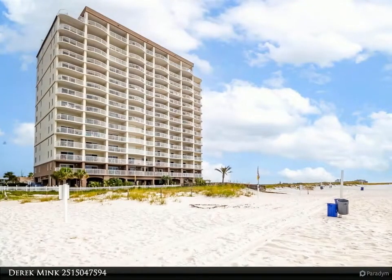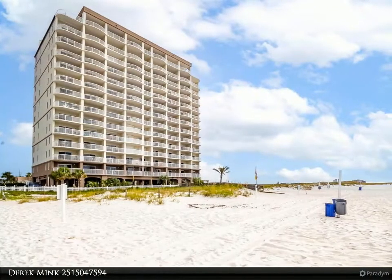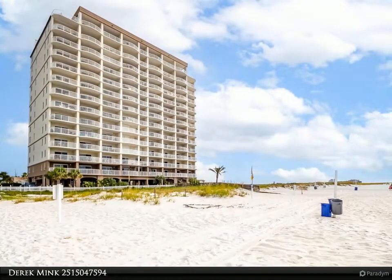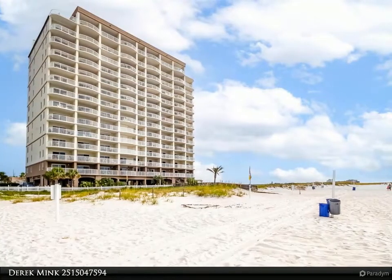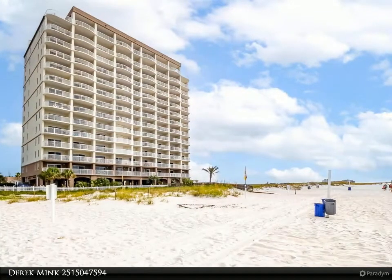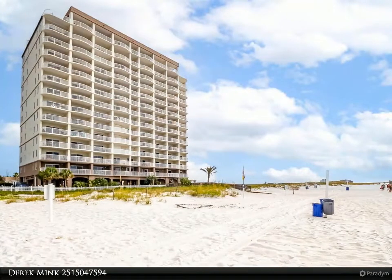Direct gulf front view from this fourth floor unit at Royal Palms — one bedroom, two bath with hall bunks and sleeper sofa. Turnkey furnished and rent ready. The complex has outdoor and indoor pools and covered parking.